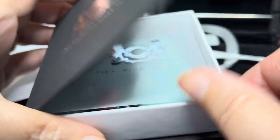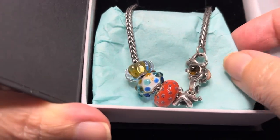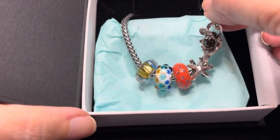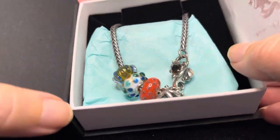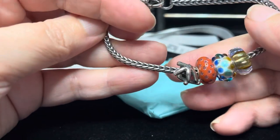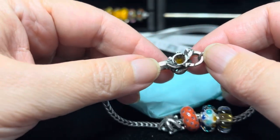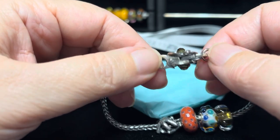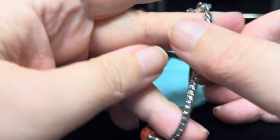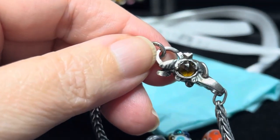All right, let's get a first look at everything. Oh, they even have something else wrapped up in here. So with this order I took advantage again of the buy three get one free promo, and then I also took advantage of the promo where if you buy a clasp you get a free foxtail. Let me go ahead and show you the clasp.